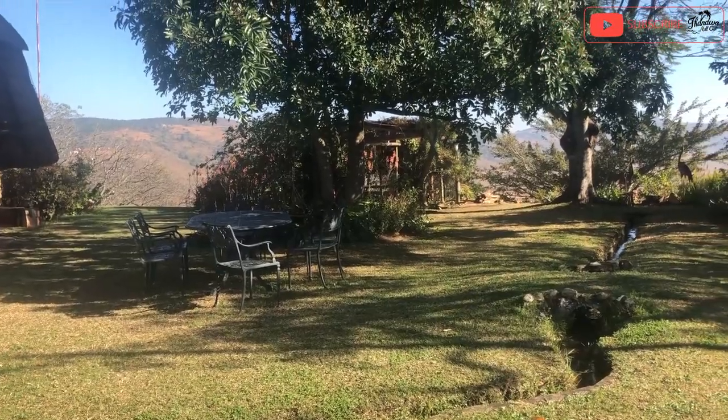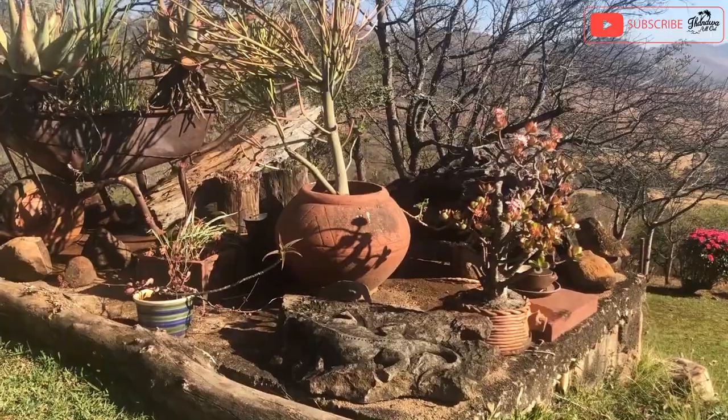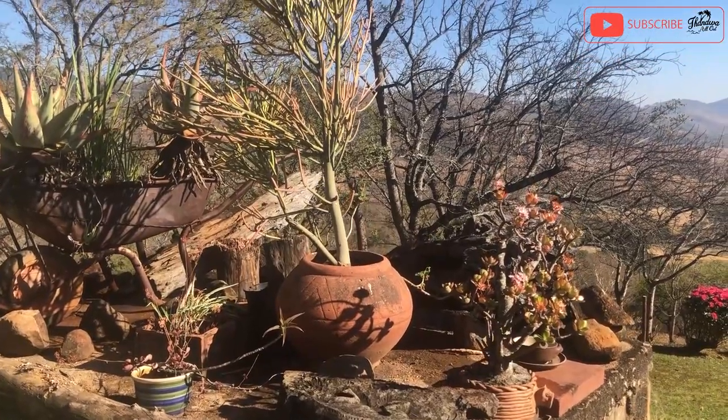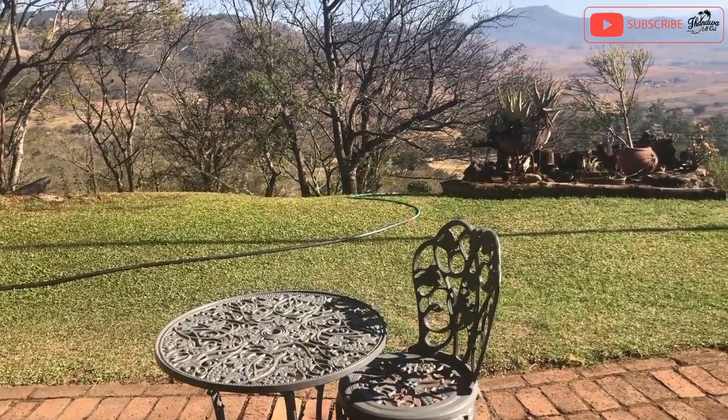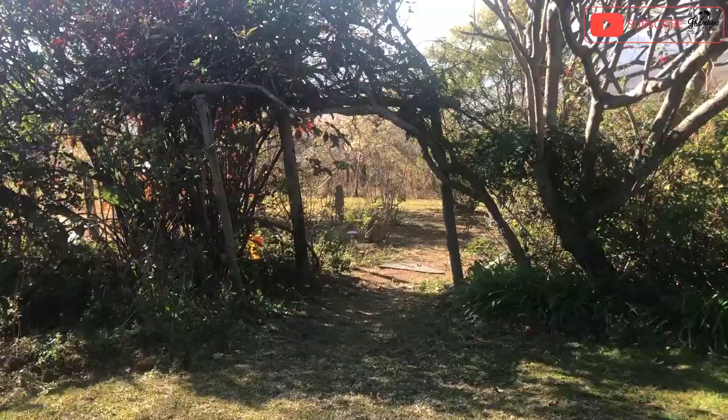This place has quite the scenery — the nature, the views, the mountains, everything. The place is also nicely decorated with super awesome landscaping that just brings such an atmosphere.